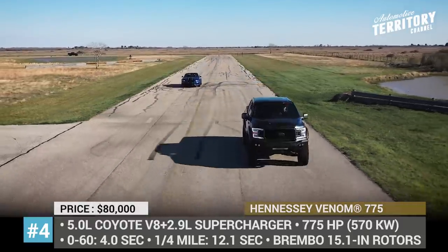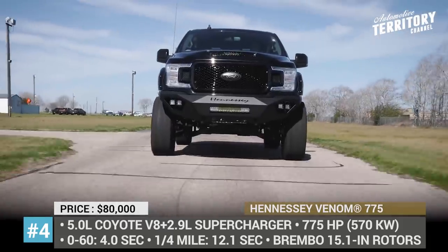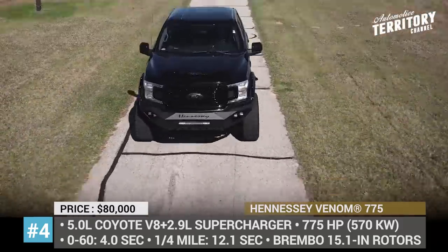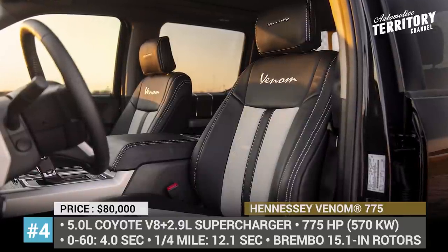Further upgrades included in the kit are enormous Brembo 15.1-inch rotors with 6-piston calipers, a 6-inch suspension lift at all four corners, and 35-inch tires. The cabin is revamped with a Hennessey Venom interior consisting of plush leather, suede, and custom stitching.